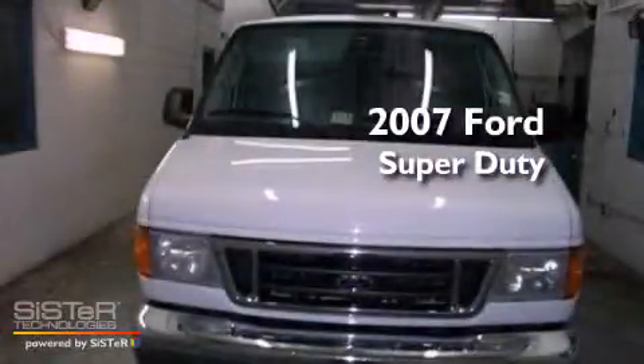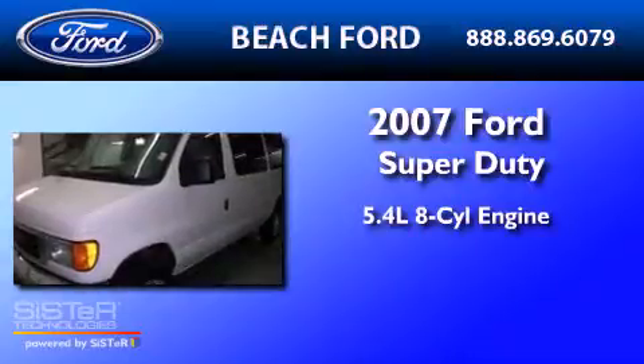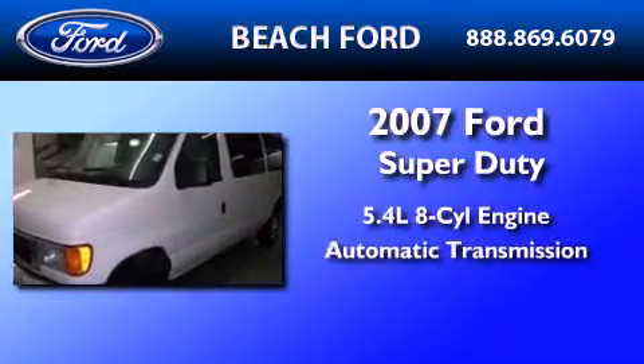This is a 2007 Ford Super Duty. It features a 5.4-liter, eight-cylinder engine and an automatic transmission.